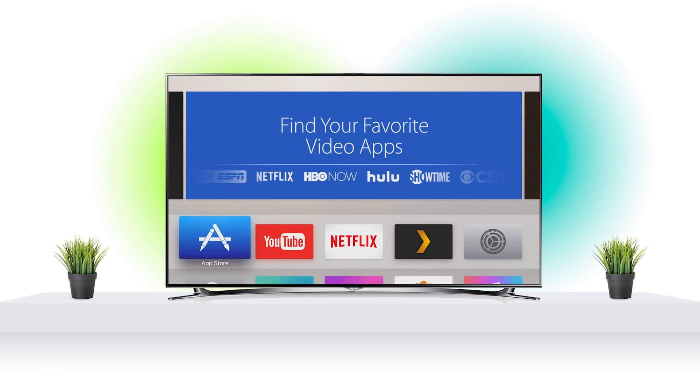Hello YouTube and welcome to Gazette X-Ray. Today I'm going to be showing you some tips and tricks for Siri on the new Apple TV.